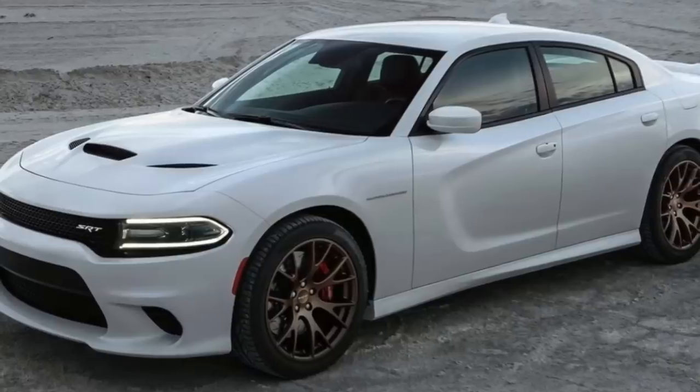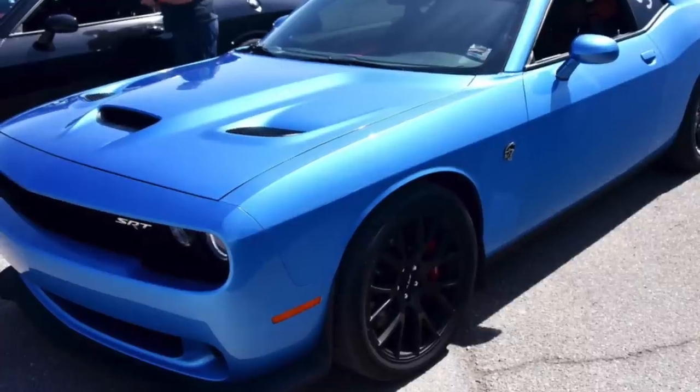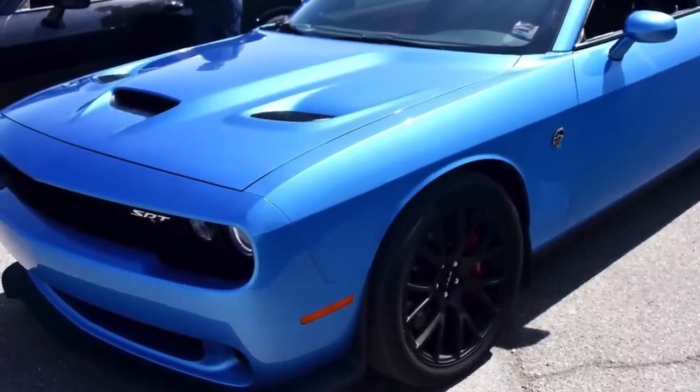The spy photographer who captured these images supposedly stated that he heard a Hellcat Hemi or a supercharged Hemi. These Hellcats produce a pretty distinct sound that I would expect an automotive photographer to be able to pick up on. The other thing that raises a red flag for me is that Hellcat engines — the supercharged 6.2-liter V8 — generate a ton of heat. Found in both the Challenger and Charger Hellcats, there is more air induction within the front fascia and the front of the hood to get as much air in as possible, as well as heat extractors through the hood to get that hot air out.